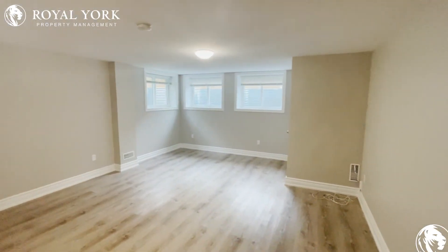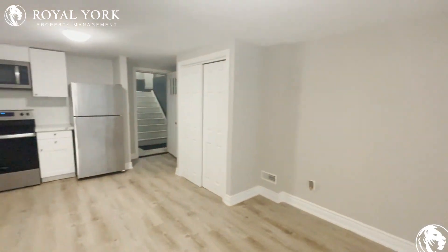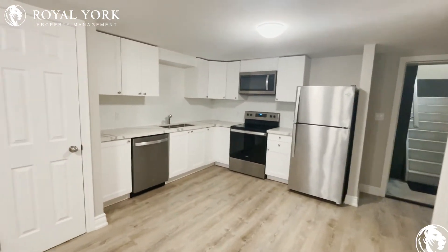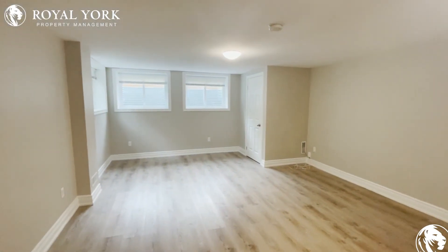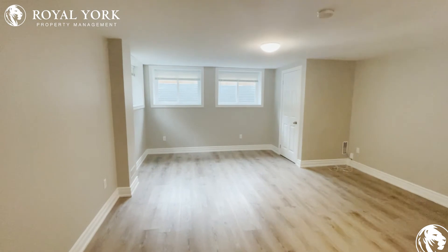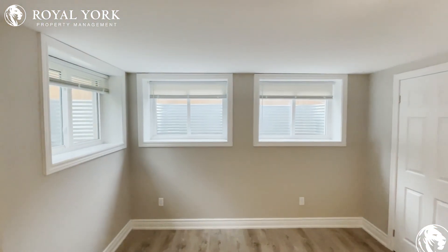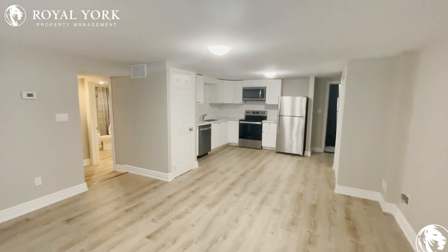Thank you for joining me. If anybody's interested, please give us a call or shoot us an email at Royal York Property Management. We are open 24 hours, seven days a week, and we would love to get you booked in to see this property in person and hopefully get you situated. Thanks so much for joining me today — take care!